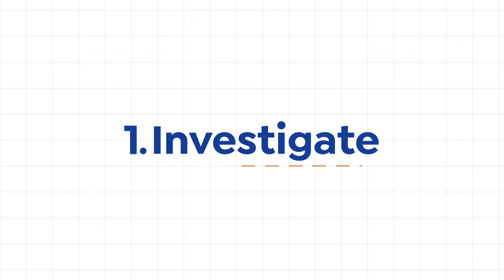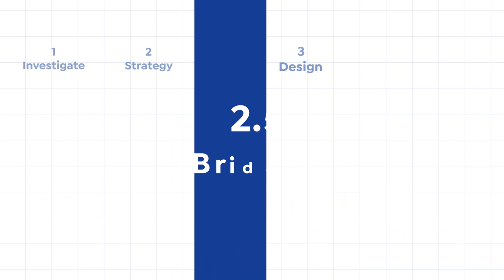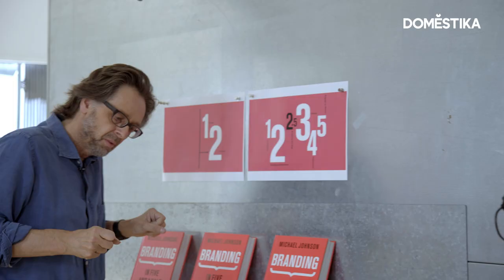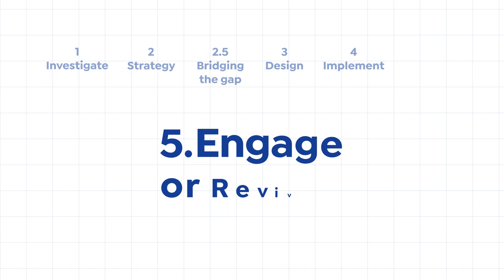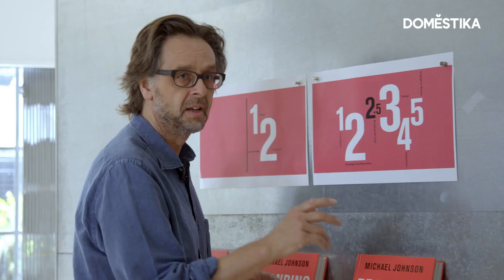First of all we investigate — we find out where someone sits in a market. The second stage is to think about the strategy, the narrative that lies behind a brand. The third stage is design, but there's a stage in between: how the brand fits together, the names they use — that we call stage 2.5. The fourth stage is getting a really great design idea and implementing it. The fifth stage is making sure that that percolates down across an organisation, or we might be reviving it, taking it into its next lease of life. Those are the five and a half stages I'm going to refer to today.